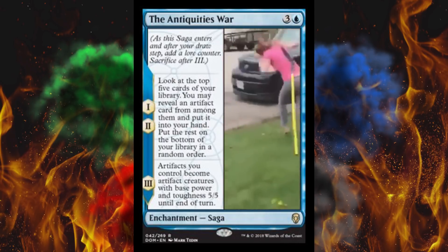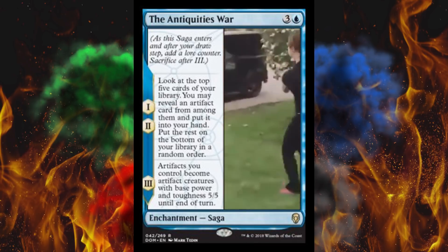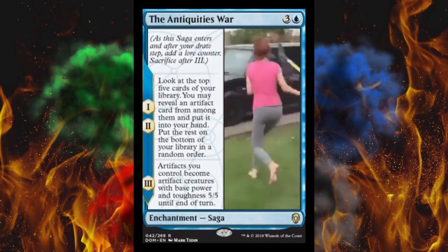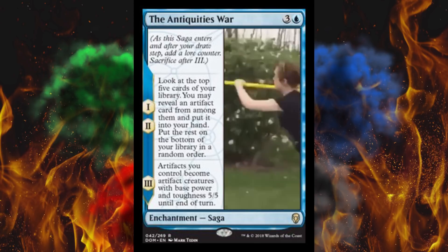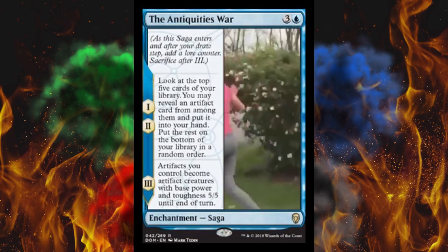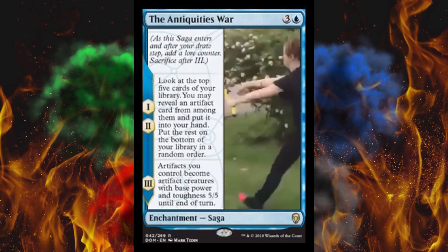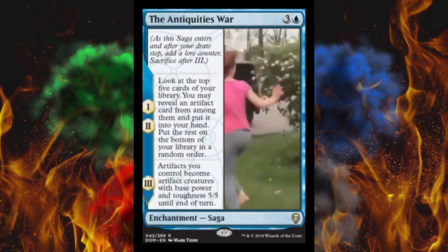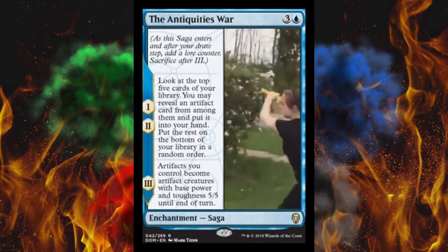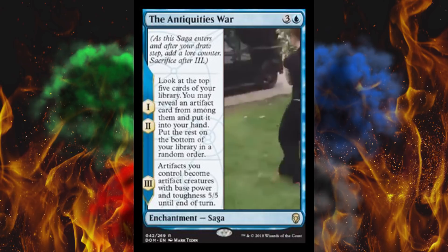Next up, we've got the Antiquities War. I believe that was also nicknamed the Brothers War or something like that. I'm massacring the lore again, I'm sure. Pretty sure it was just a big ol' artifact fight between Urza and Mishra or something — his brother. The aftermath was just insane. The one thing people remember the most from the Antiquities War is of course the famous quote from Urza: 'Bitch, don't bring your words to a shovel fight.' Kind of like the Dominaria version of don't bring a knife to a gunfight. And of course, that's an ancient shovel — it's an antiquity.